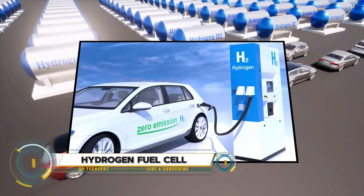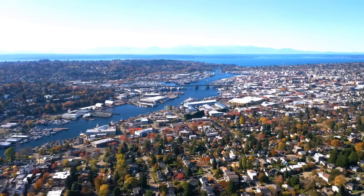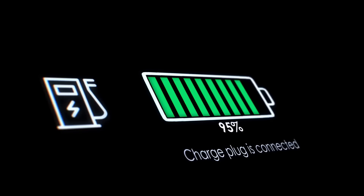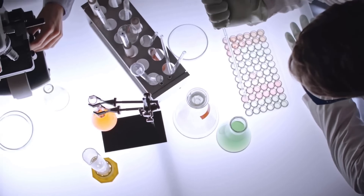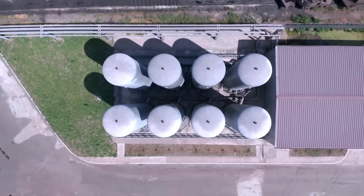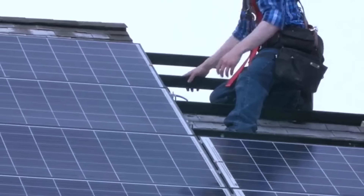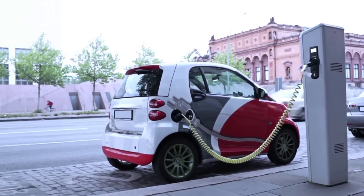A hydrogen fuel cell is an electrochemical device that converts hydrogen and oxygen into electricity, producing only water and heat as byproducts. Unlike traditional batteries, fuel cells require a continuous source of hydrogen and oxygen to sustain the reaction, making them more suitable for applications that need constant power. These cells are highly efficient and generate electricity with minimal environmental impact, making them an attractive option for transportation, stationary power, and portable devices.